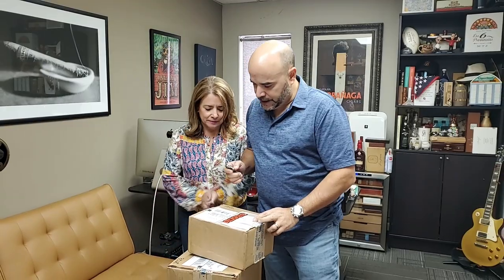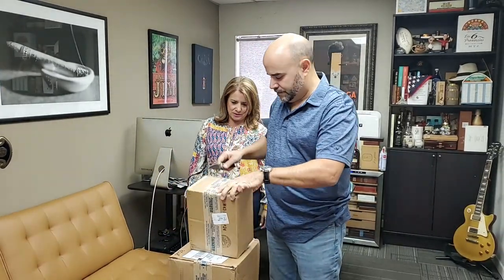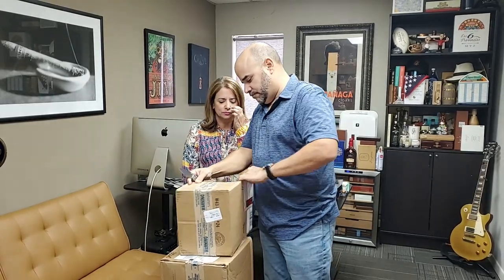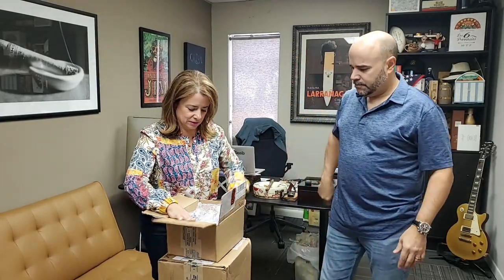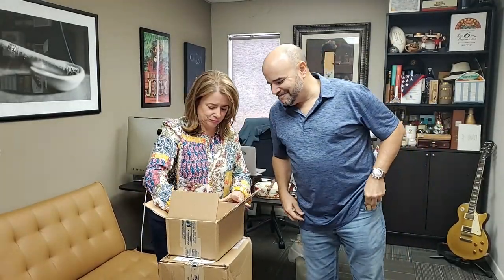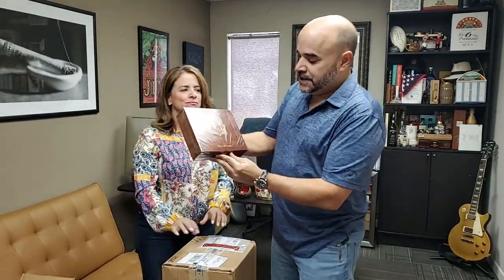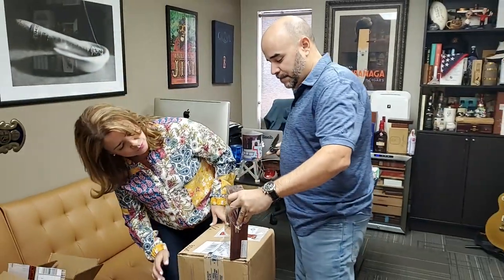This next one is from General Cigars. What you got sending us now? Let's see. Oh, that's pretty. The Spirit of the Lady from La Gloria Cubana. Thank you. Let's open it up and see what's inside.